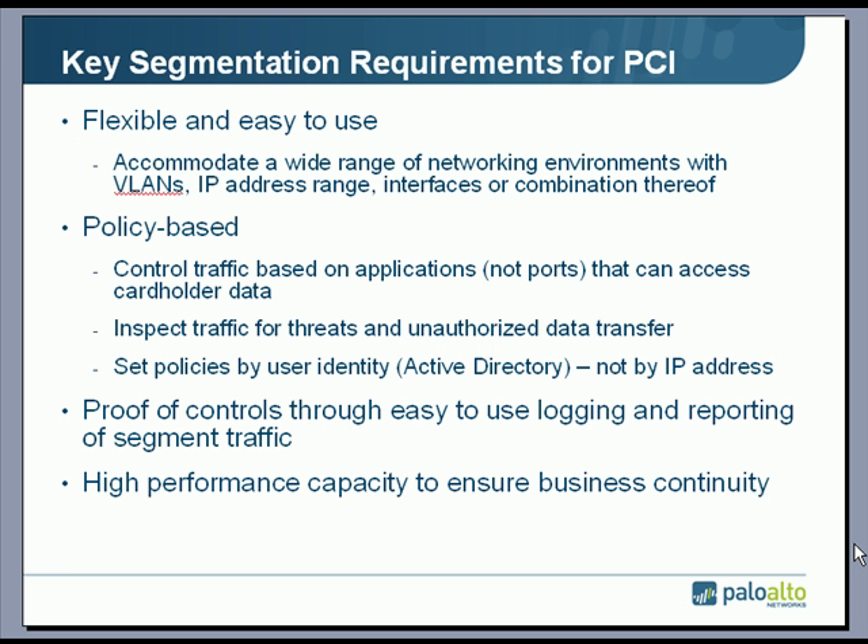Let's take a look at the requirements for segmentation with respect to PCI. It needs to be flexible and easy to use. One way to segment the network is using a series of VLANs, IP address ranges, interfaces, or a combination thereof — this helps reduce the amount of physical re-architecting on the network. Policies need to be applied to control traffic based on the applications, not just the ports, and then inspect that traffic for threats and unauthorized transfer of cardholder data.